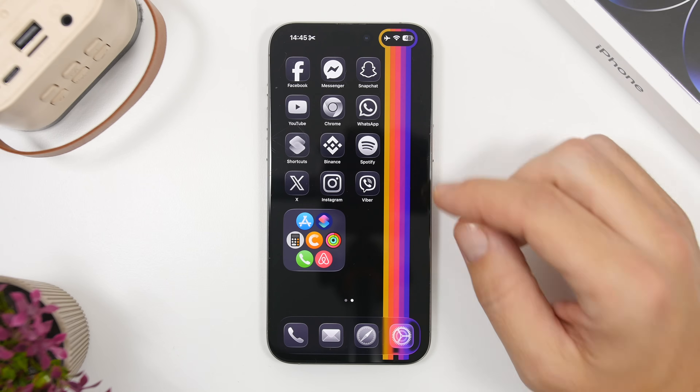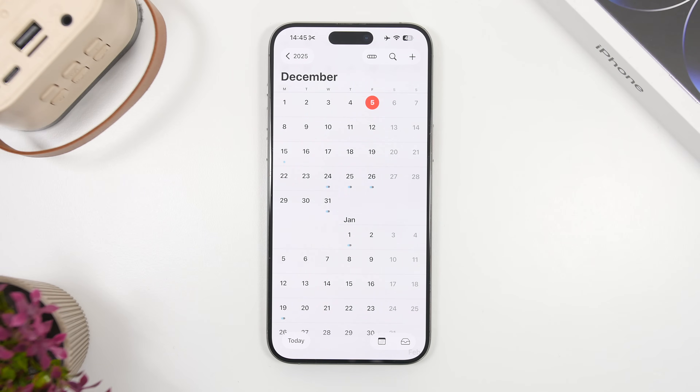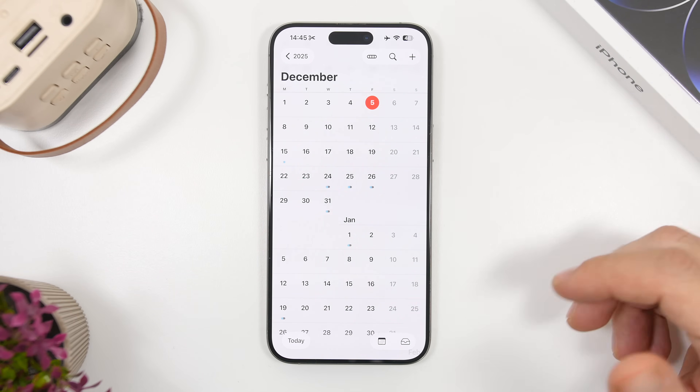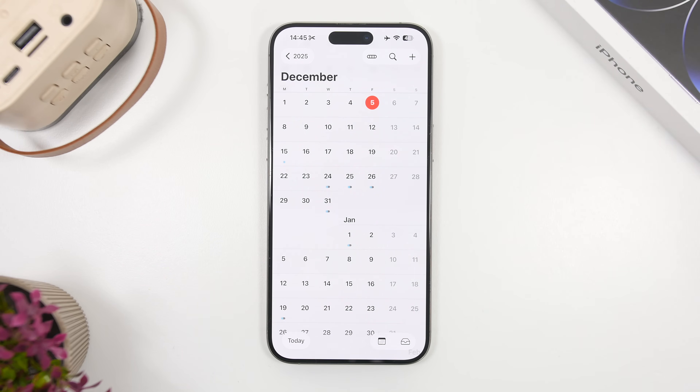The first thing we're talking about is the release date. In my opinion, December 8th will be the day Apple releases iOS 26.2 to the public — if not the 8th, then the 9th, but 99% it will be December 8th. It will be released at its usual time around 10 a.m. Pacific Time, though lately Apple has been playing around with release times. Since this is a big release, I hope they keep their schedule.